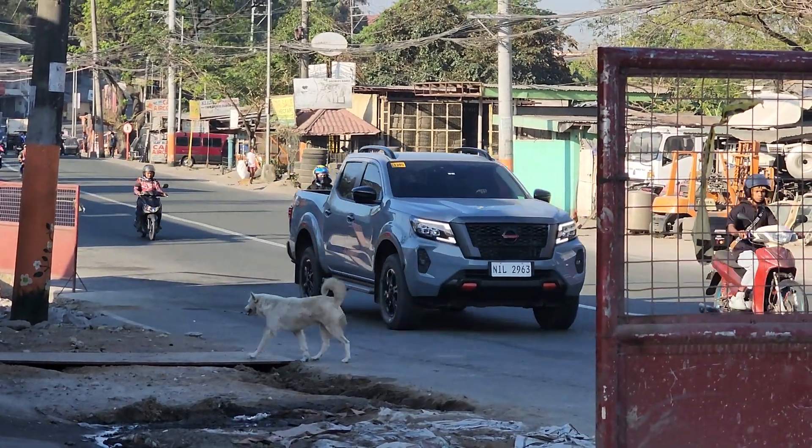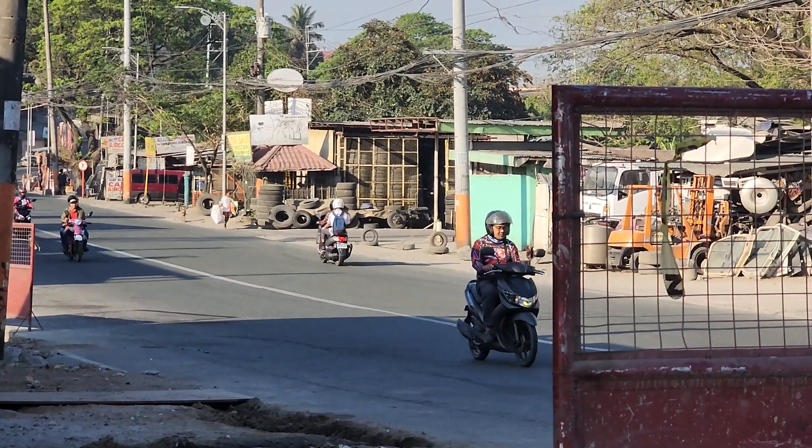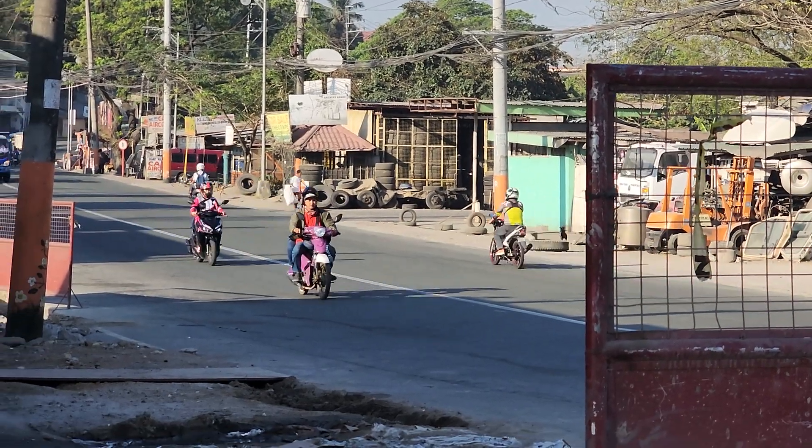That dog almost got slammed. Lots of scooters here.